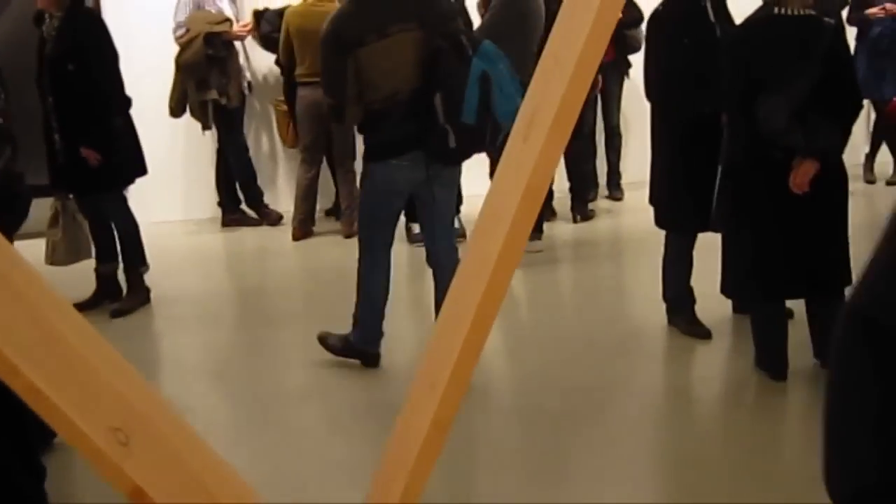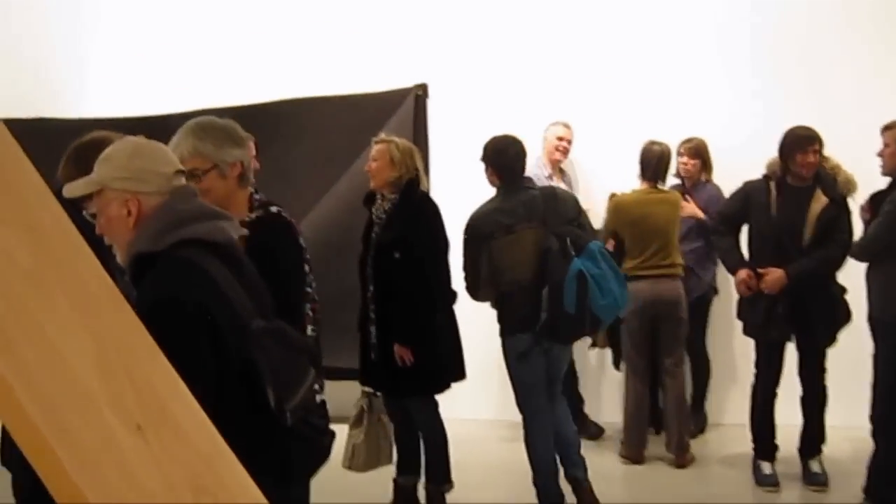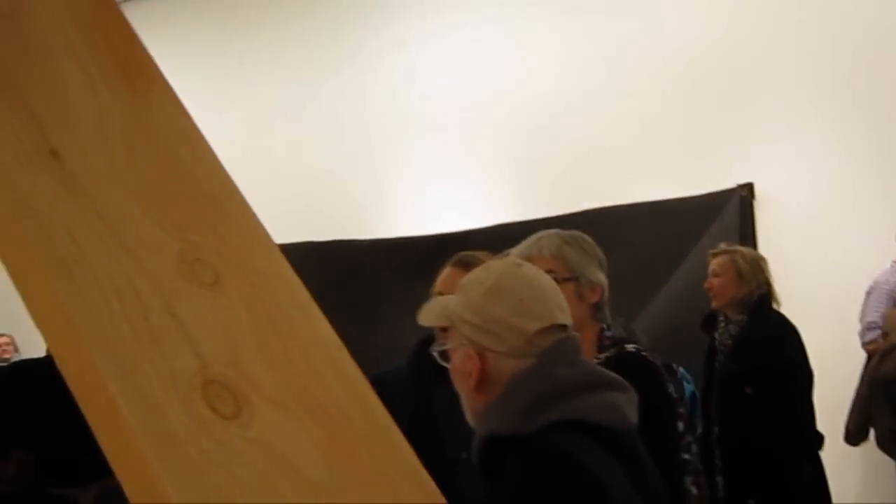This is by Virginia Overton — untitled triangle — this is Douglas Fir. I would say it's got to be at least twelve feet tall. It's a nice plank.